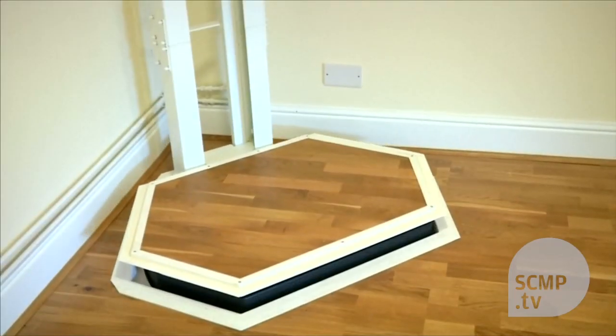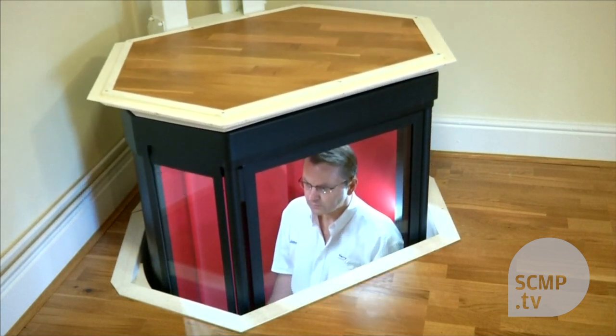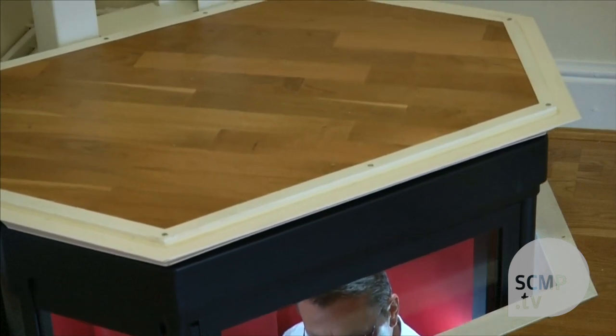The Terry Lifestyle Lift was the answer to their problems — a pod-like elevator that fits neatly into the corner of a room and ascends through a hole in the ceiling, with no lift shaft required. You could describe it as a high-end chairlift. People don't want, in many cases, a chairlift on their beautiful staircase. And unlike a stairlift, which is a permanent feature, the lift can be sent away when you don't need it, so it's never the elephant in the room.